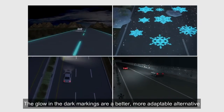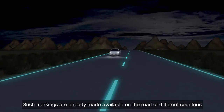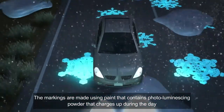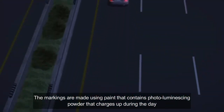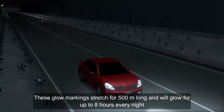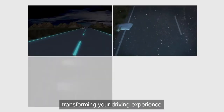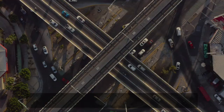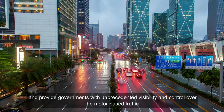Glow-in-the-dark markings are a better and more adaptable alternative. Such markings are already in use on roads in different countries. The markings are made using paint that contains photoluminescing powder that charges up during the day. These glow markings stretch for 500 meters and will glow for up to 8 hours every night, transforming the driving experience. Roads with modern technology will empower drivers and provide unprecedented visibility and control over motor-based traffic.